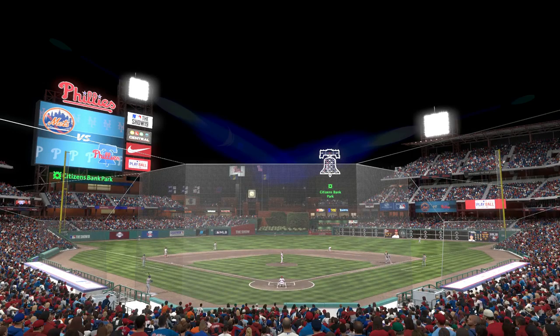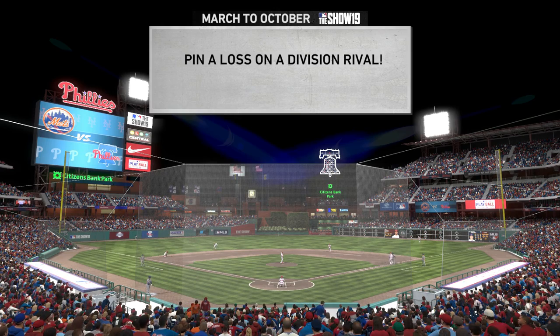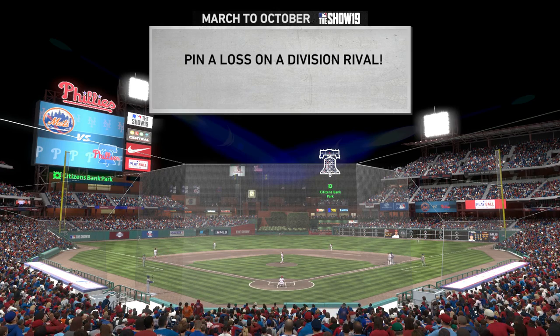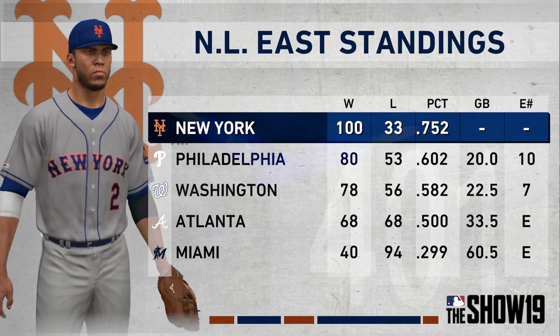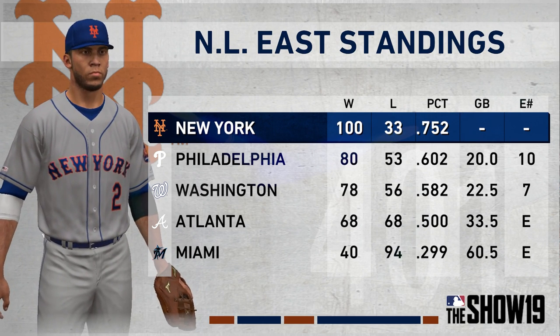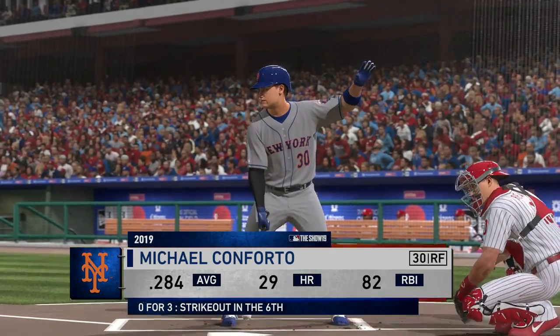We're in a heated contest between two division rivals, one of whom is happily nested at the top of the standings, and the other is looking to shake the tree a bit. If you want to be the best, you've got to beat the best. These are the games where a team trying to come out on top can get a leg up — and if you're on top, this is a prime opportunity to keep them away.